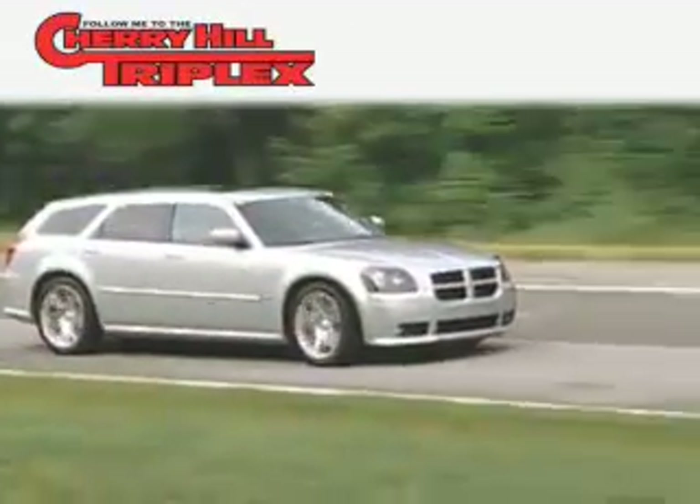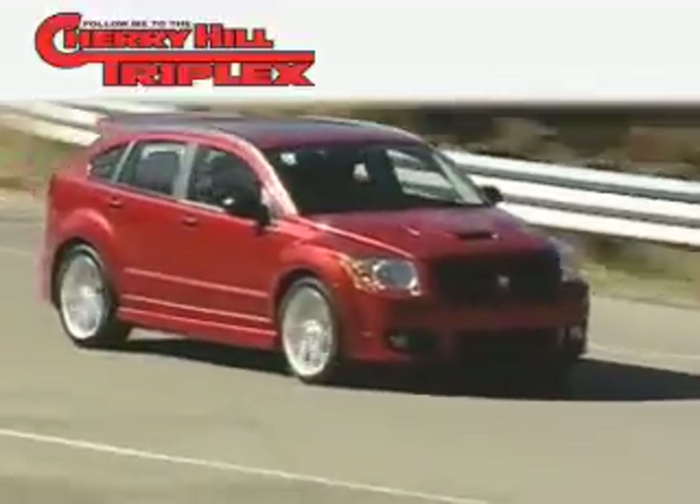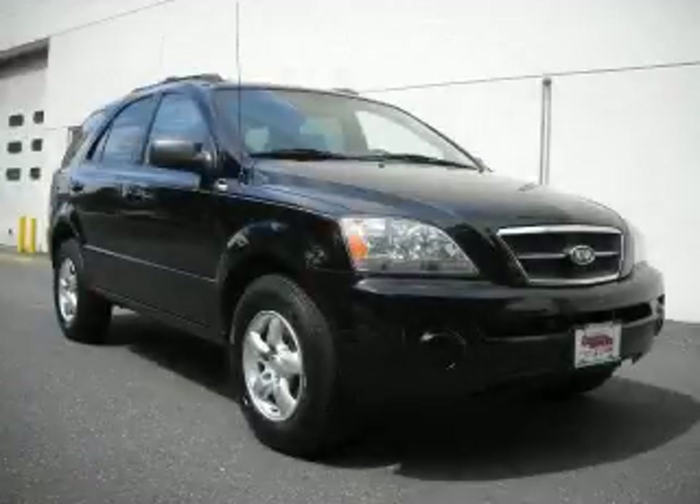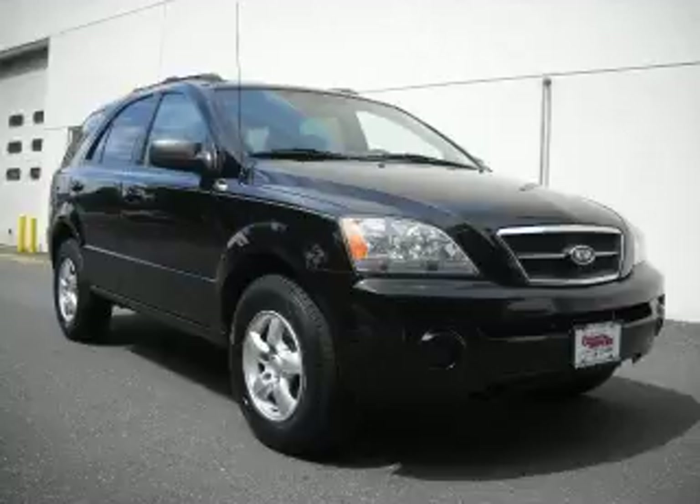Another fine vehicle offered by Cherry Hill Triplex. This is a 2006 Kia Sorento. Safety, space, and comfort.